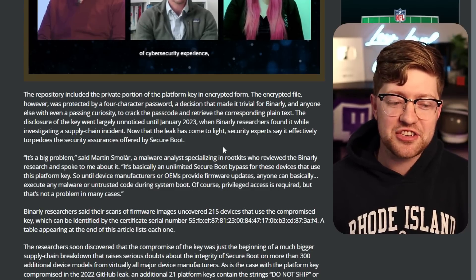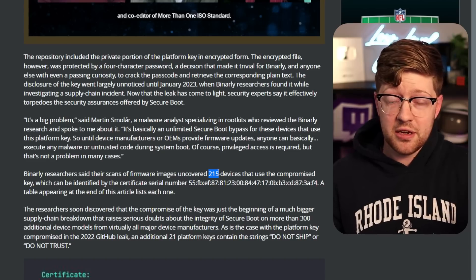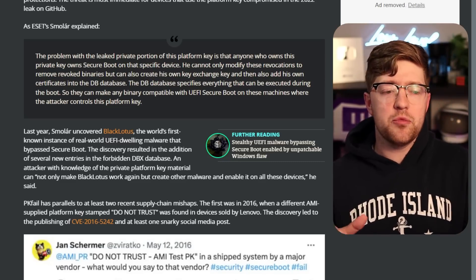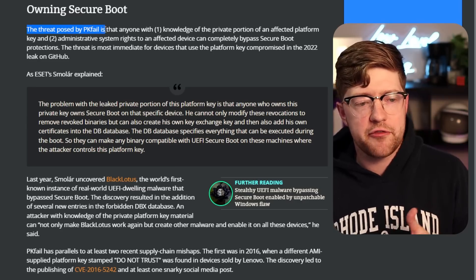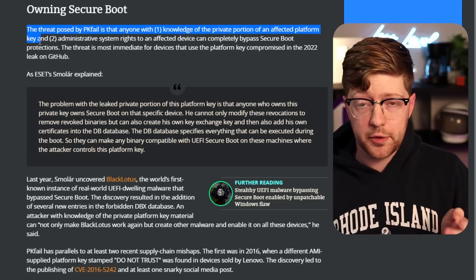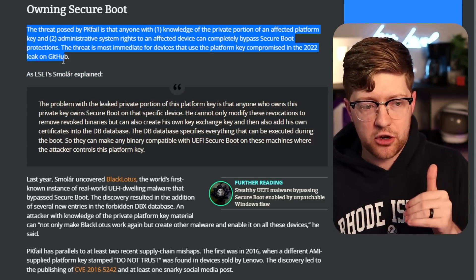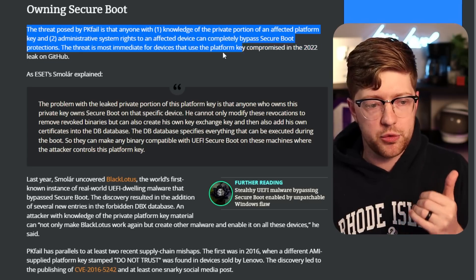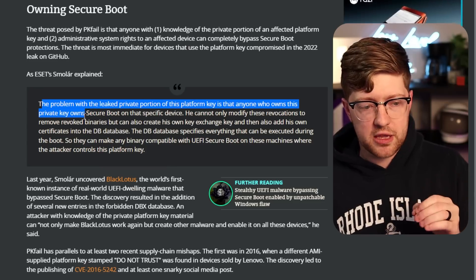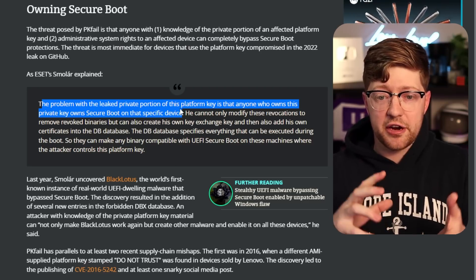So you may be asking exactly what could happen if somebody is able to own Secure Boot. The threat posed by PKFail — the name of this class of vulnerability — is that anyone with knowledge of the private portion of the affected platform key, which was encrypted on GitHub but has now been decrypted, and admin rights on an affected device, can completely bypass Secure Boot protections. The threat is most immediate for devices using a platform key compromised in the 2022 GitHub leak. Anyone who owns the private key owns Secure Boot on that specific device — because by having the private key, you can issue certificates signed by the OEM.